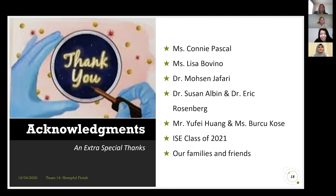Special thanks to Connie Pascoe, who guided us through the hemp process and introduced us to Lisa Bivino. Thanks also to Dr. Jafari, Dr. Albin, Dr. Rosenberg, Yufei, Berju, our ISC class of 2021, and our family and friends.